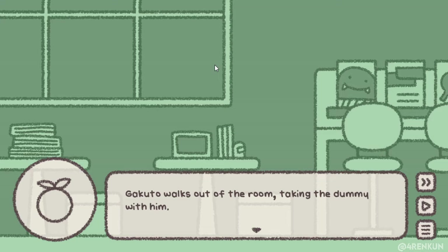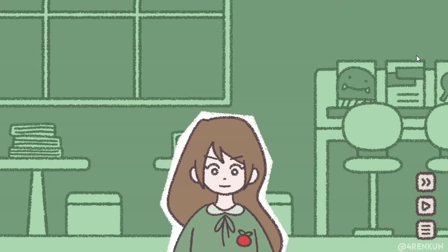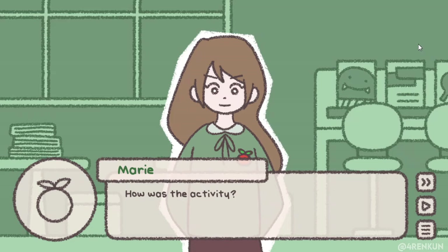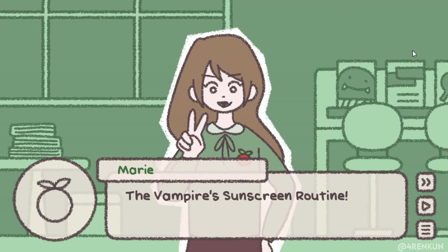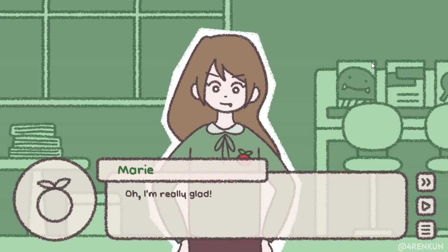There's a quiz also. Gakura walks out of the room taking the dummy with him. Mary shows up again and asks: 'How was the activity? How did you like the first activity — the bumper sunscreen routine?' 'Oh, it was pretty interesting.' She says she's really glad; it took a lot of time cutting the whiteboard to the right size.